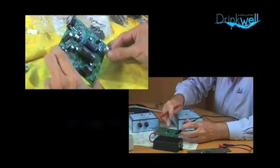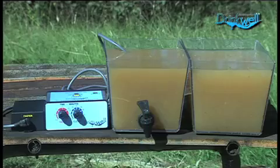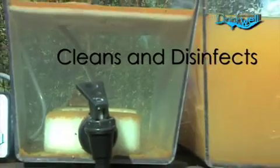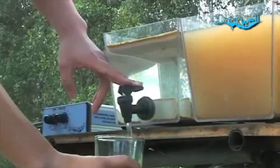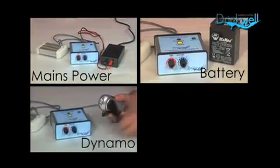Years of research have seen the development of Drinkwell by Research Water. It cleans and disinfects water polluted with mud and clay, as well as most human, animal and industrial waste. It also removes and kills deadly bacteria and viruses. Drinkwell can be powered by a low voltage supply like a battery, dynamo or solar cell.